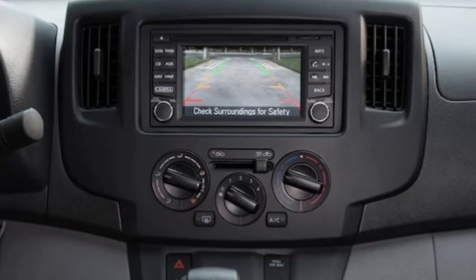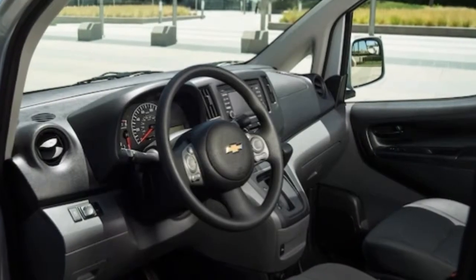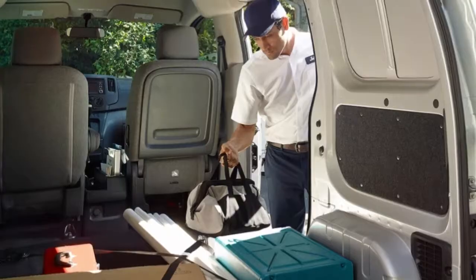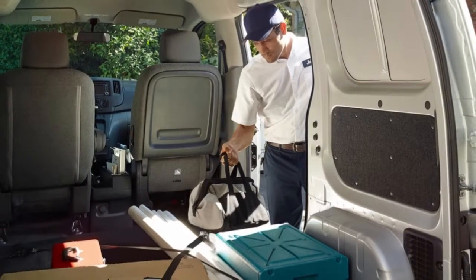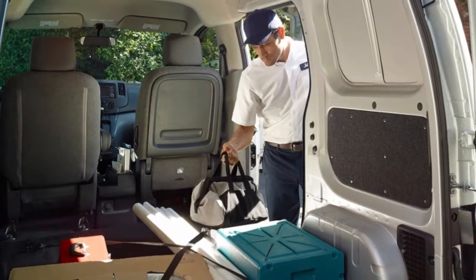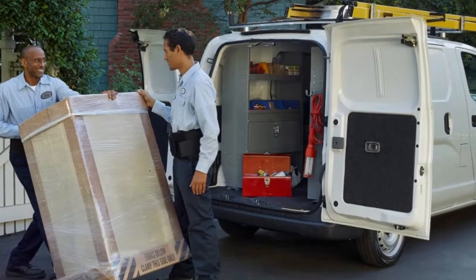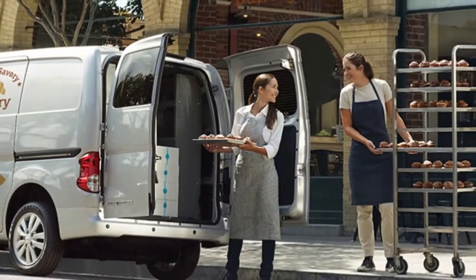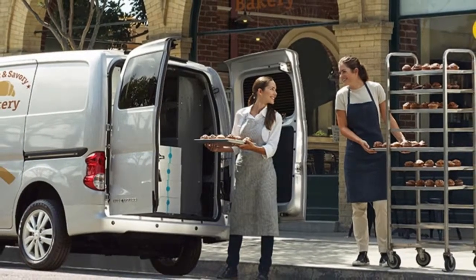Unlike the rest of the Chevrolet lineup, the City Express is not available with 4G LTE connectivity. For businesses in urban areas, the City Express gives you a spacious compact van that can easily navigate the urban jungle with its tight turning circle and small size.